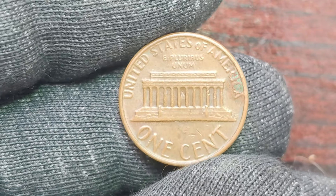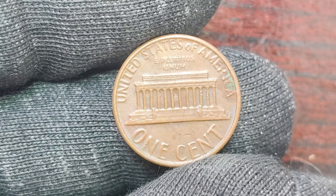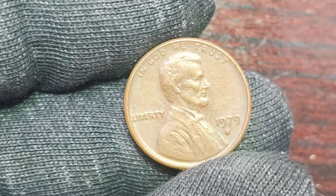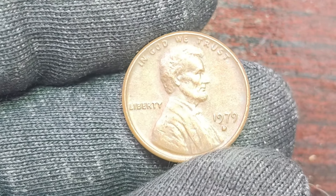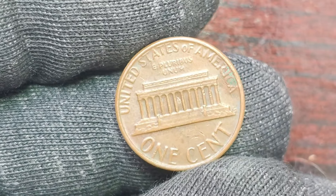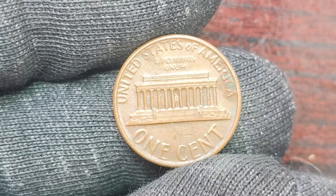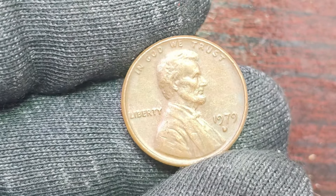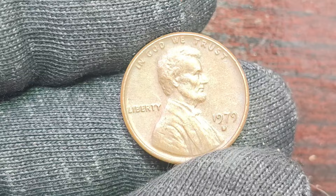Now, you might be wondering why these 1979 D Lincoln pennies are so valuable in the first place. Well, it all comes down to supply and demand. The fact that only a limited number of these coins were ever produced makes them incredibly rare, driving up their value among collectors who are willing to pay top dollar for a piece of history. In addition to their rarity, these coins also hold historical significance. The Lincoln penny has been a staple of American currency since it was first introduced in 1909 to commemorate the 100th anniversary of Abraham Lincoln's birth. Over the years, the design of the penny has undergone several changes, making each coin a unique piece of American numismatic history. So if you happen to come across a 1979 D Lincoln penny, be sure to take a closer look — you might just be holding on to a small fortune without even realizing it.